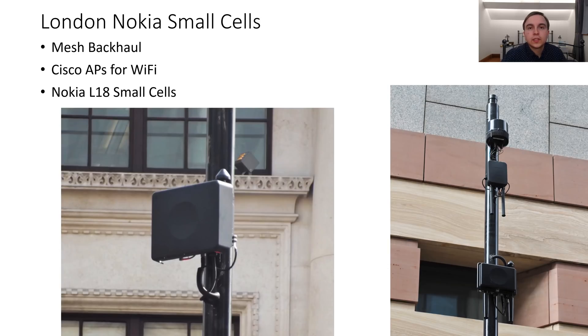The next densification strategy seen in London this year is Nokia small cells in inner city urban London. These are installed on either existing lamp posts or new posts, typically featuring a mesh backhaul node at the top, a Cisco Wi-Fi access point below, and the Nokia L18 small cell at the lowest level. They provide O2 Wi-Fi as well as L18, and the performance on both is quite good — especially on weekends when these business area locations are less populated.